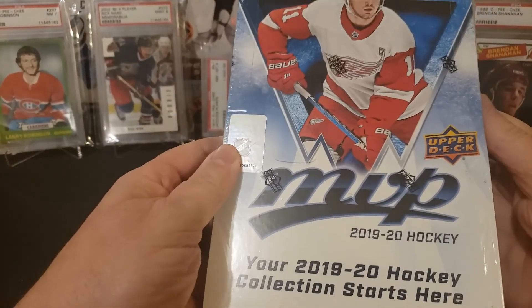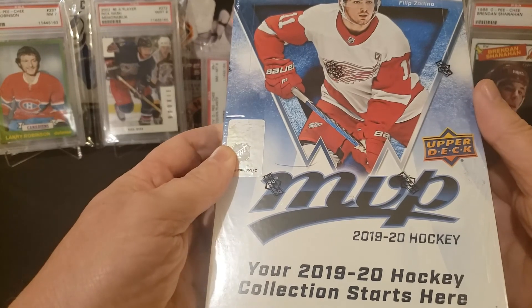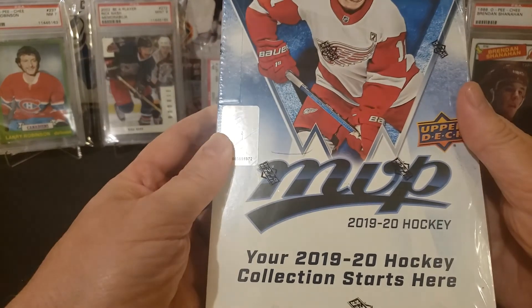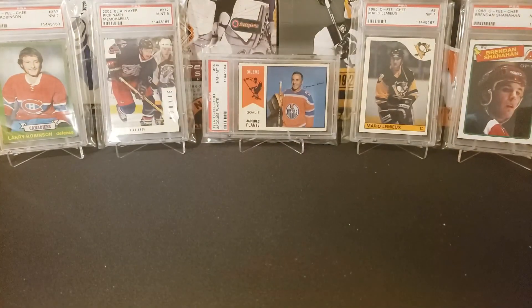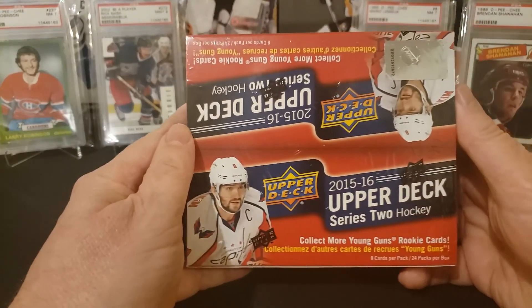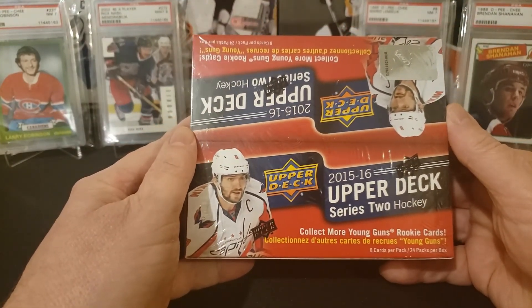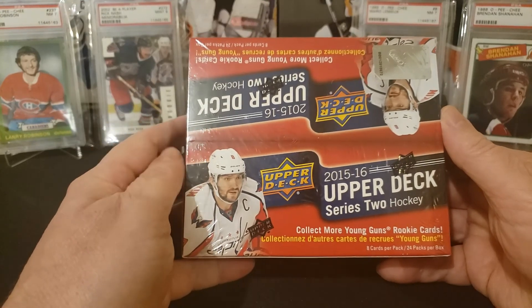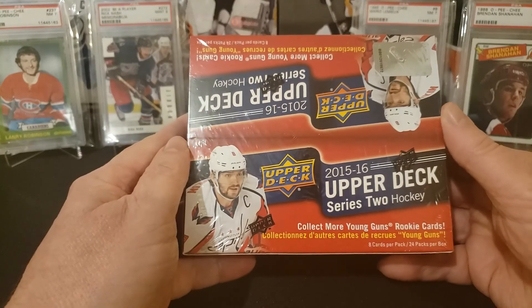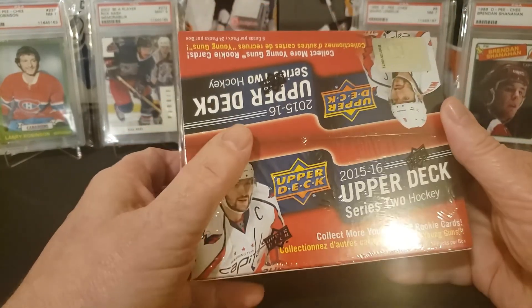I have some more MVP hobby box — 19-20 series. And the one I'm really looking forward to is the 15-16. Unfortunately it's not the series 1 with the McDavid chase, but there is still a McDavid canvas rookie card in here that we can get, along with some other good rookie cards that we'll be hunting for. Looking forward to that one.